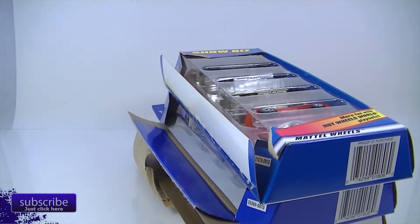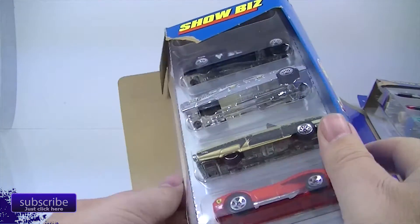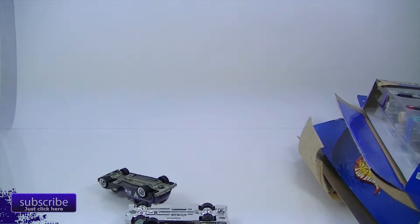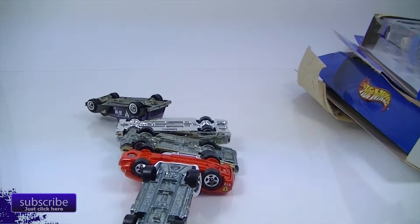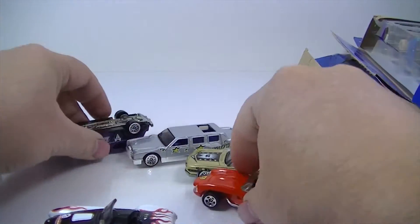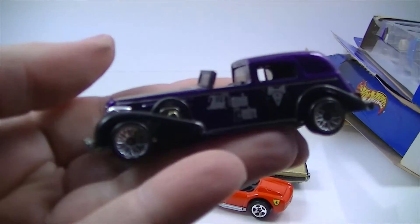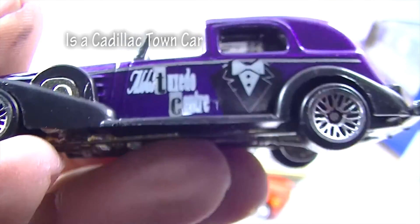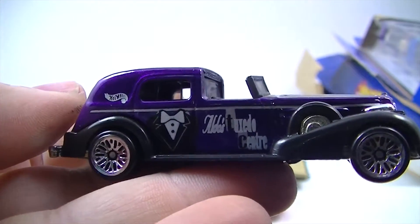Alright, we are back and we're going to take a look at the Showbiz 5 Pack first. We'll take it out here. Let's see what we got. So here's what we've got — what is this one? Is this a Duesenberg? I don't remember the name on these, but we've got this purple car. I cannot read that font — something center. Tuxedo Center! There you go, it's the Tuxedo Center. I guess for Showbiz you've got to have some tuxedos in your fancy car.